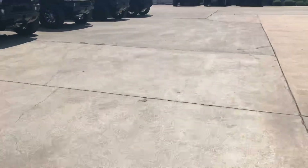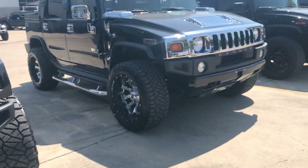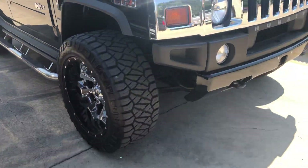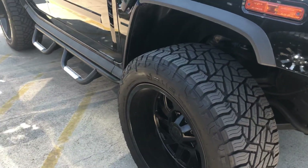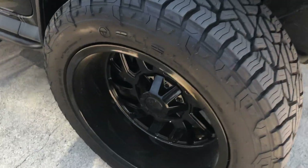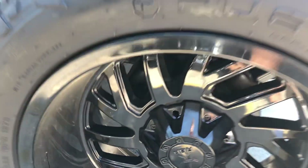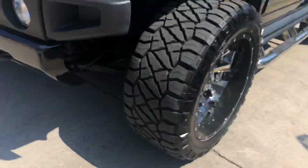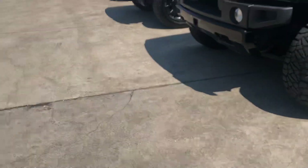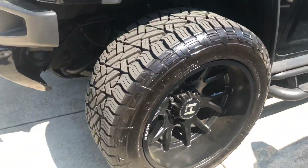There's another set over here that's all black. I don't think you'd want to put chrome on the Kevlar — I'm not sure that would work. That one has chrome on it. These are very similar to the one sitting next to the Kevlar truck — it's a black, all-black deep lip. That's an option, just a little different design but a similar style to this one right here.